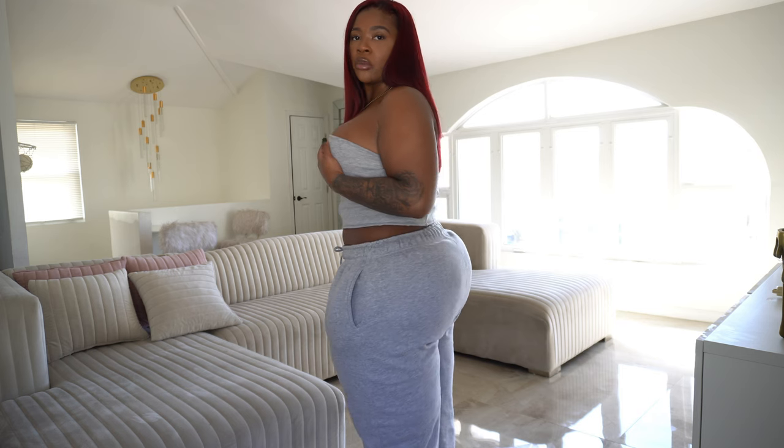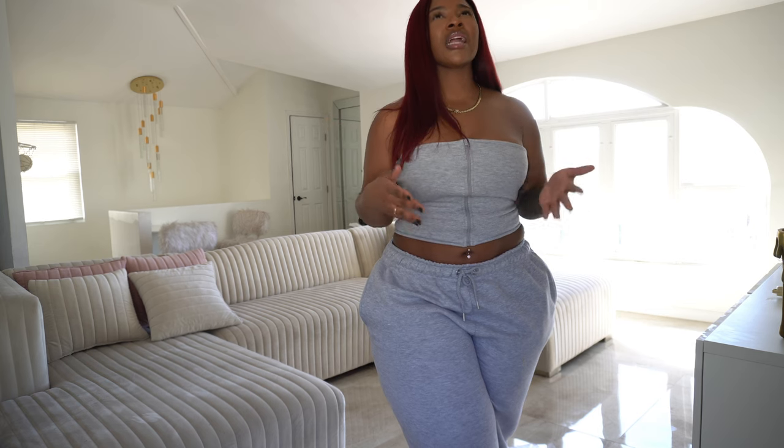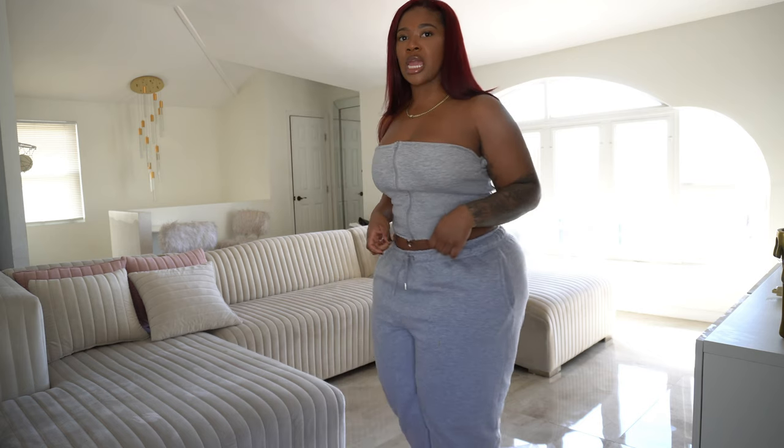The bottoms are an extra large and honestly I feel like I could have gotten a large because they're a little big. This is my first time trying them on and they're already baggy — with this material, once you wear it throughout the day it's going to get baggier. I'd definitely downsize or go with your normal size. The top is also an extra large and I had to pin the sides or it would have been falling down all day. So I'd say downsize the top too.